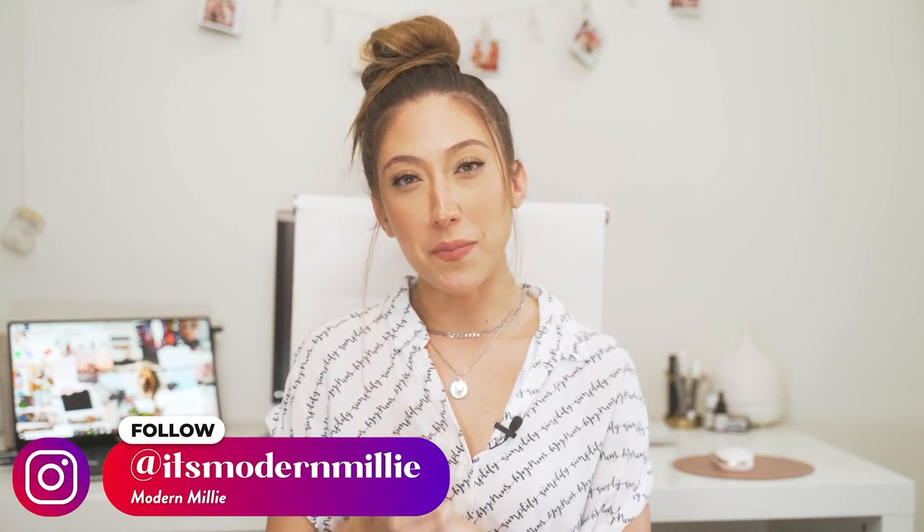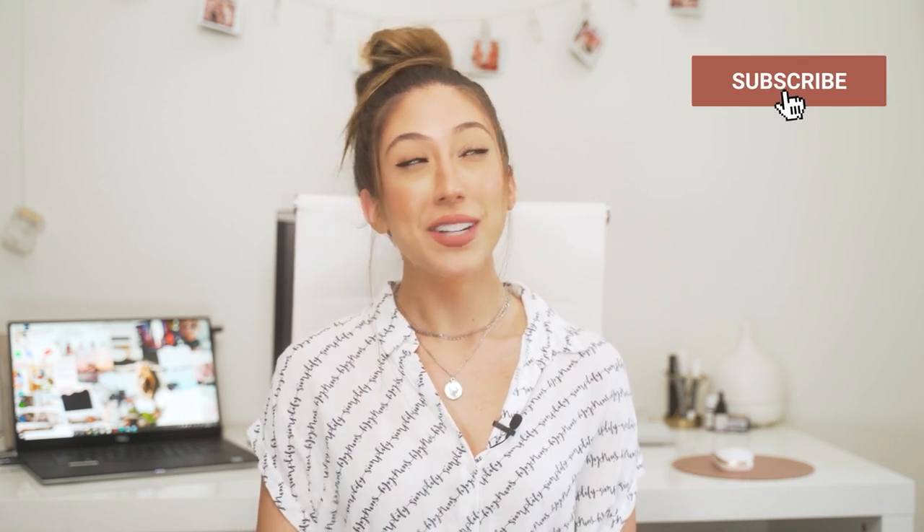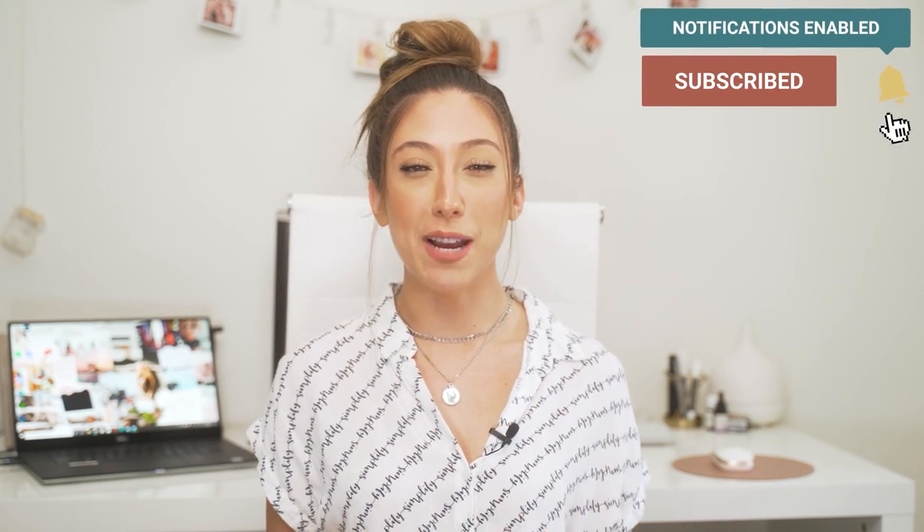What's up everyone, it's Modern Millie. Welcome or welcome back to my channel where I post videos every Wednesday teaching you the latest strategies and trends on social media to help you grow your brand. Give a little love tap on that subscribe button and stay up to date on all the latest tips and tricks.